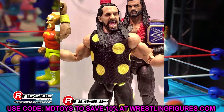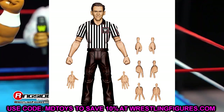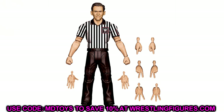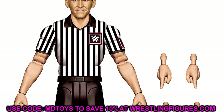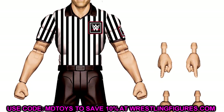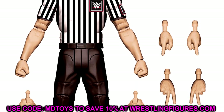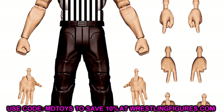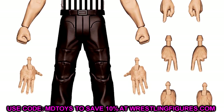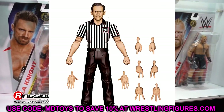We also have the SummerSlam Build-a-Figure John Cone elite — we've been begging Mattel for a referee elite for a long time and they finally did it. John Cone is actually an action figure collector himself with a really lucrative collection. I got to meet him and his son Nicholas at San Diego Comic-Con. The figure looks sweet with lots of different hand options — this will become the standard for photography in WWE figure collections. It's reportedly a 2024 set so we'll have to wait a while, but it's really cool.